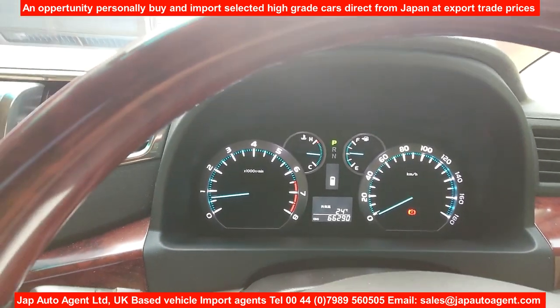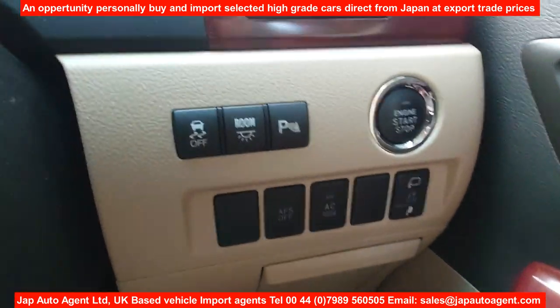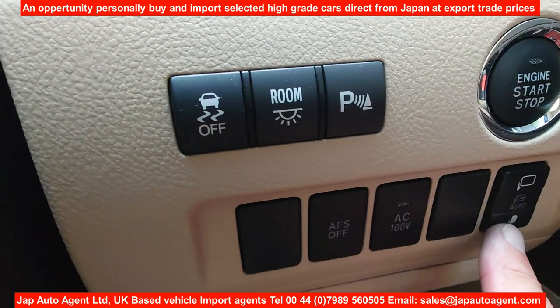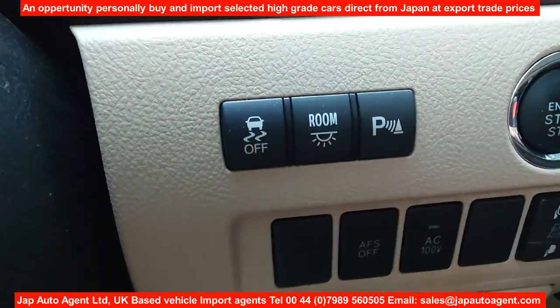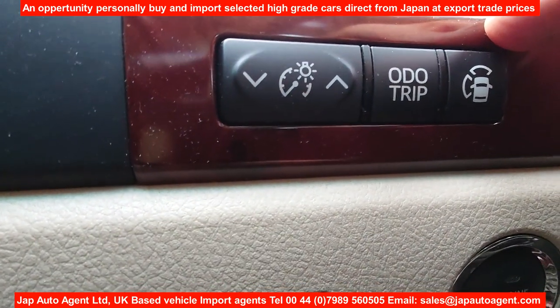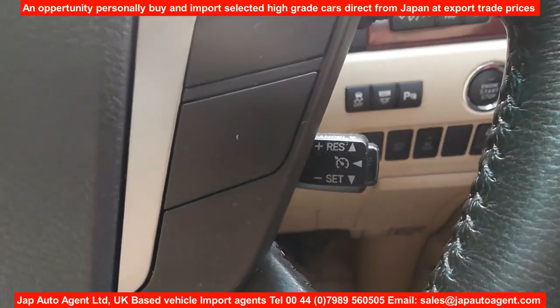Let's go through what we have here. We have the controls for the auto mirrors and various other switches. Here we have the camera switch for operating the front and side cameras, which I'll demonstrate in a second. We also have cruise control.